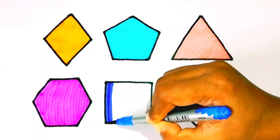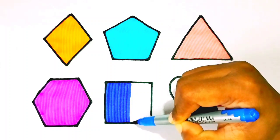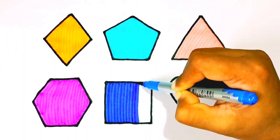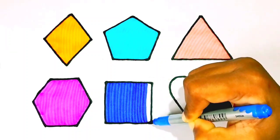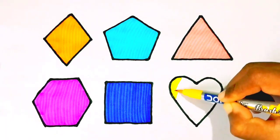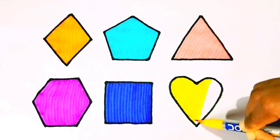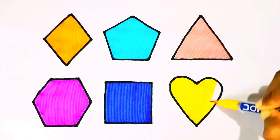Blue color. Yellow color. Yellow color — Heart.